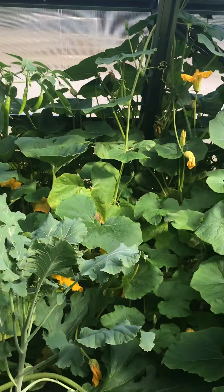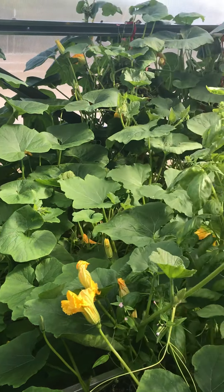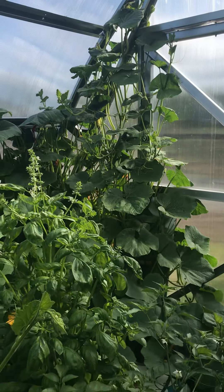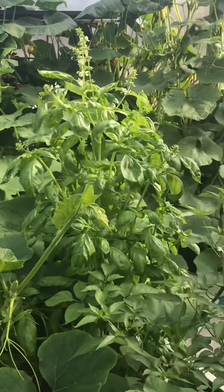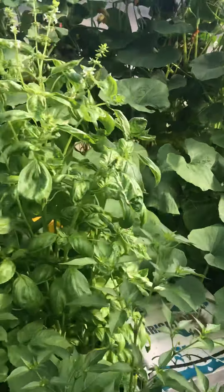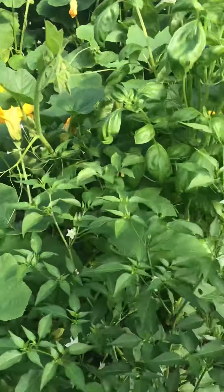We, for some reason, planted brillinut squash in the tunnel and as you can see it's turning into a bit of a little shop of horrors — it's spreading considerably over everything. At least we know next year to plant these outside in a raised bed.